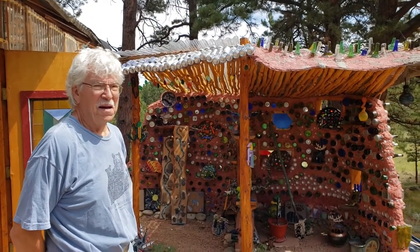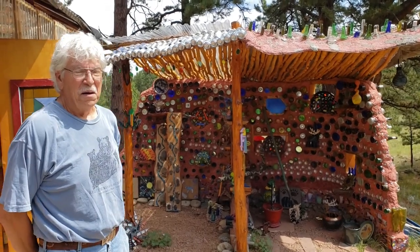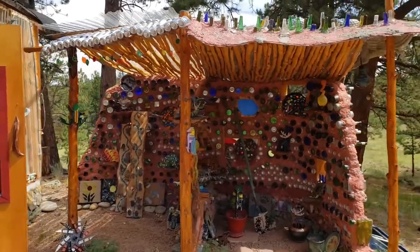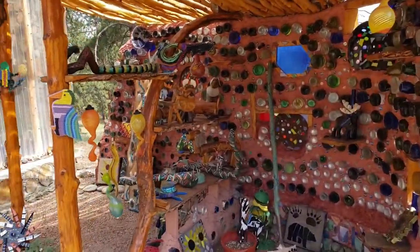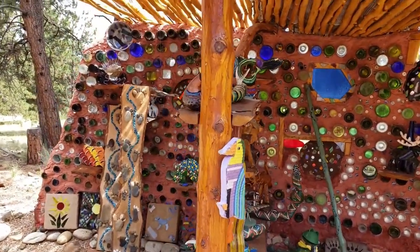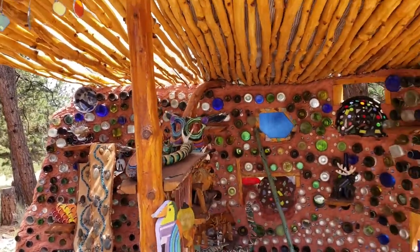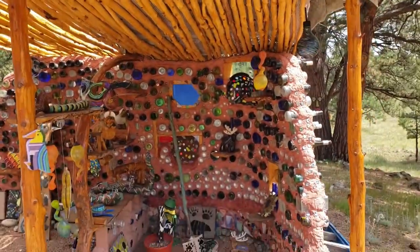We're moving on to phase two now — the really creative artwork area. This is kind of a windbreak combination art fest and storage area, because we ran out of room indoors to put things. My wife said everything we create now goes outside, or it doesn't get built.